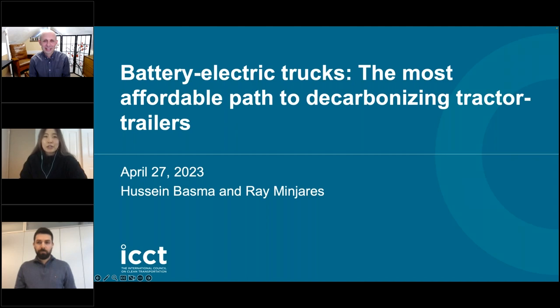Our webinar will be about battery electric trucks and the most affordable path to decarbonize tractor trailers. Today's presentation will last approximately 20 minutes, and afterward we will have an additional 15 to 20 minutes for questions and discussion. We will keep this to a total of 45 minutes.